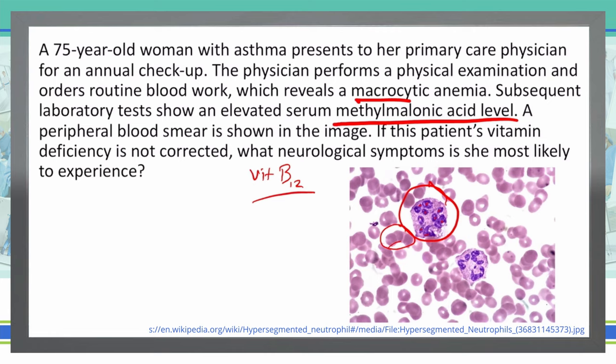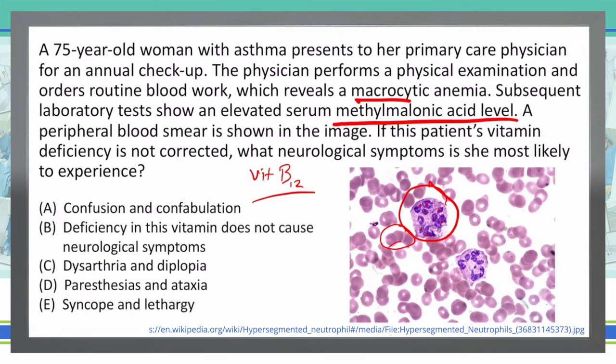Let's take a look at our answer choices. Take a minute, look at them, come up with your answer, and write it in the comment box below. We're looking for a B12 deficiency and what neurological symptoms could develop. One answer that stood out to me right away was B: the deficiency in this vitamin does not cause neurological symptoms. We know that to be false, because a deficiency in B12 does cause neurological symptoms. So B is not an answer choice.